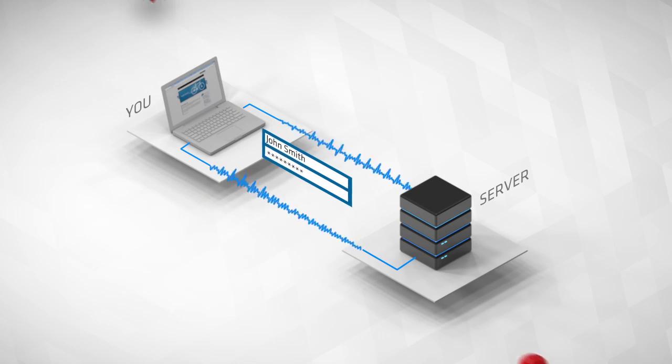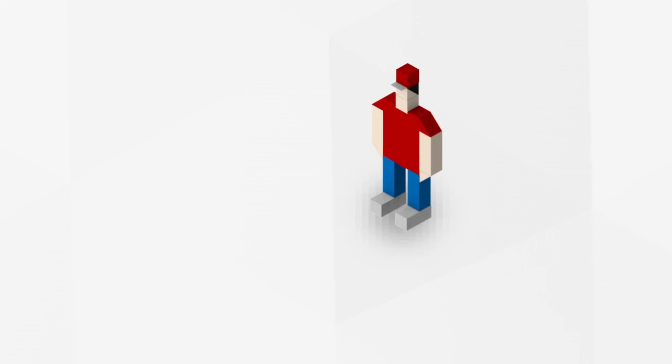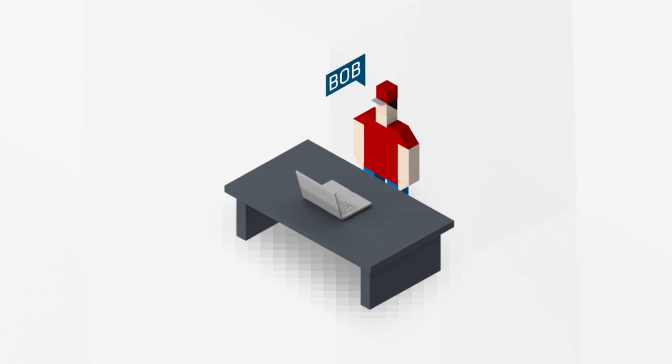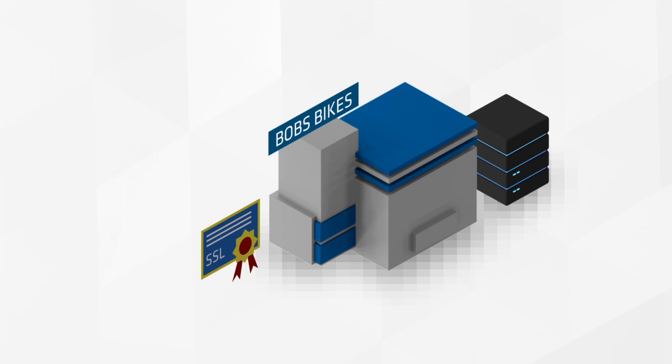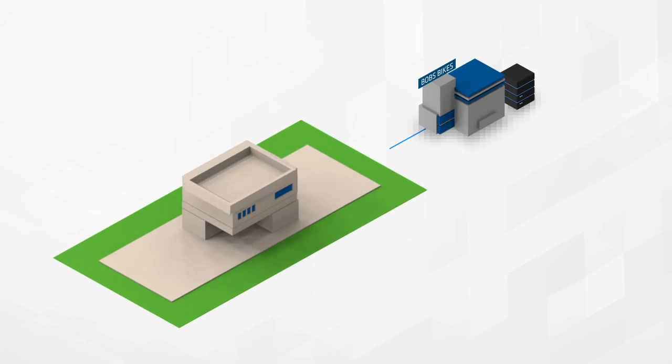To fully understand how SSL works, let's go behind the padlock. Bob is a small business owner. He owns Bob's Bikes, and he wants people to feel safe when visiting his website. Bob needs to apply for an SSL certificate from a certificate authority, so he calls GlobalSign.